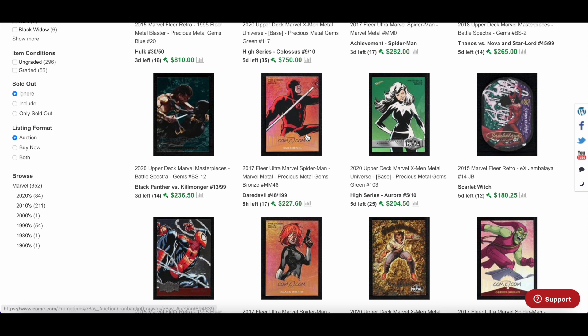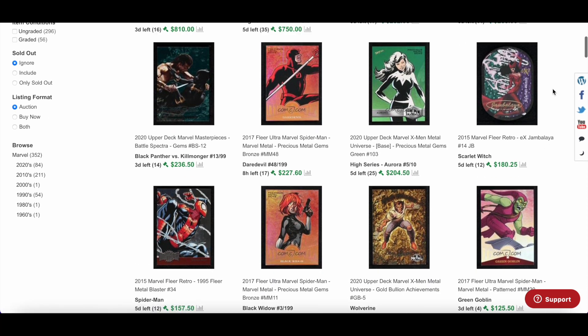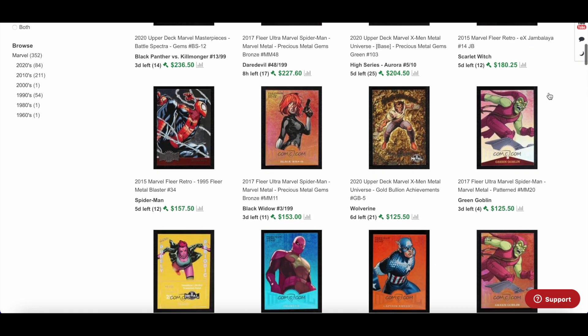Daredevil bronze, Aurora, and a Jambalaya Scarlet Witch — wow, I didn't even spot that at first. From the 2015 set, $180 with five days left. People are collecting Jambalaya cards, stacking them and getting the set complete. I definitely think that's got some legs, especially with rumors around Scarlet Witch and the Doctor Strange movie.